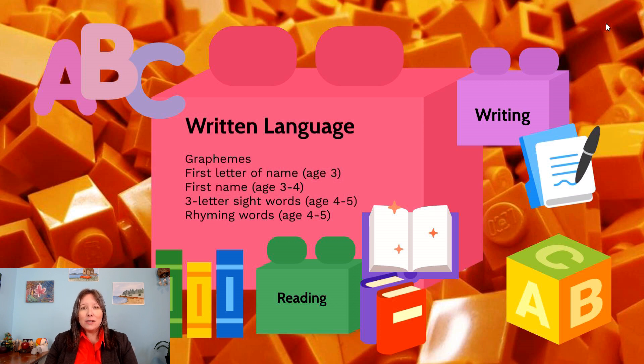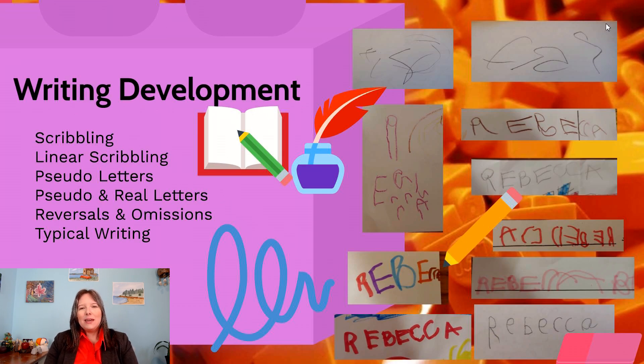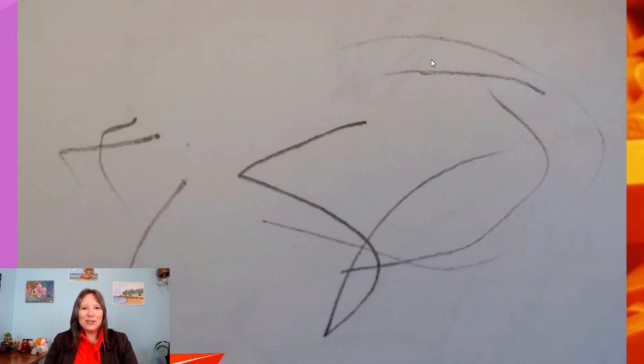When it comes to written language, we have to talk about both reading and writing skills. Writing development is particularly interesting — there are at least six distinct phases that most kids go through. You might skip a phase or two, but most of us follow a similar pattern. The first stage is scribbling: when you're beginning to write, things don't really make sense, it's just a little scribble.